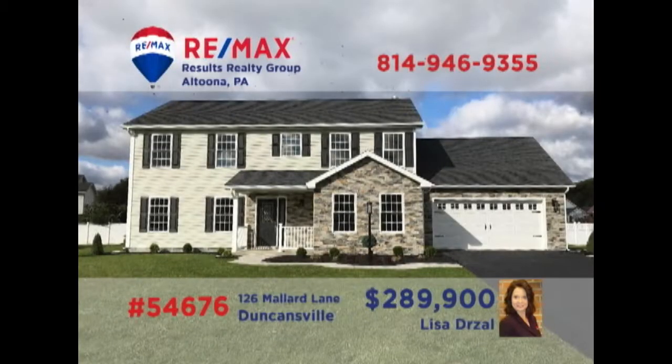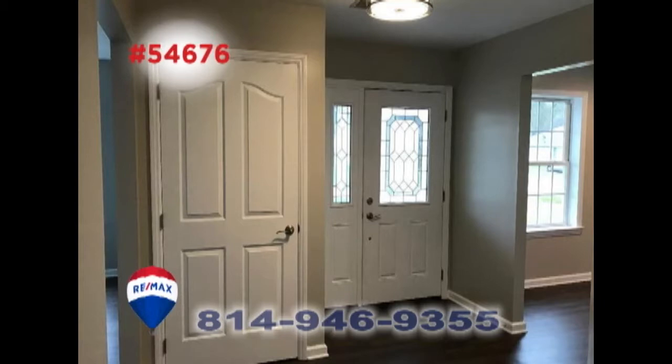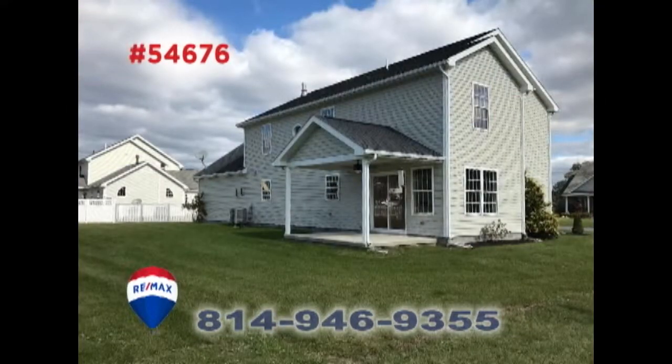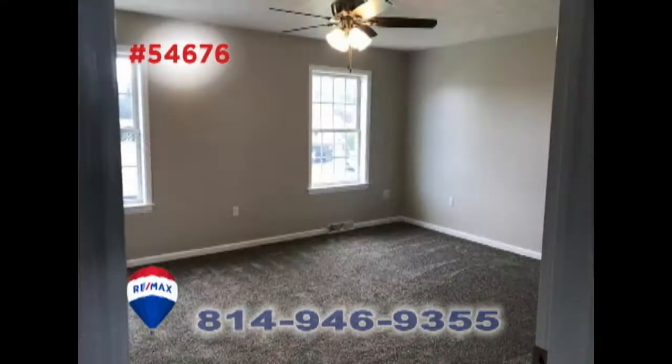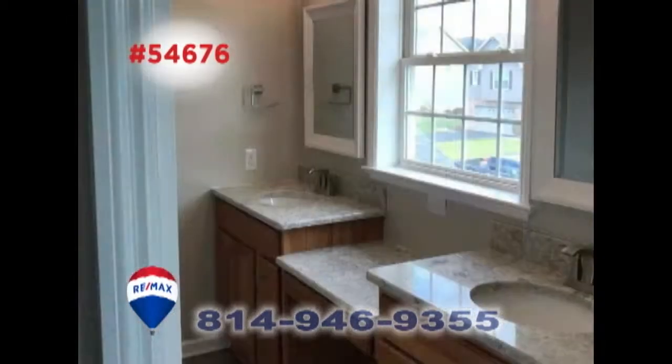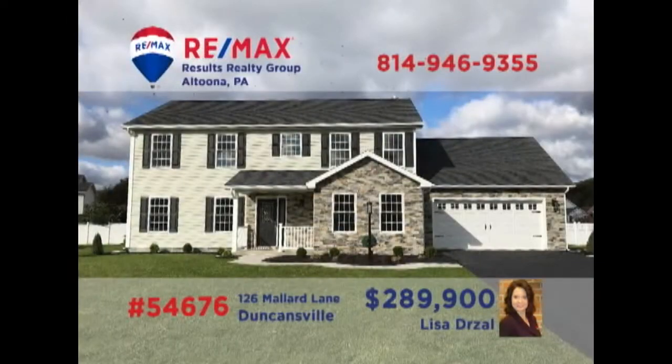Lisa Drossel presents a move-in-ready home with elegant charm in the Spring Cove School District. The luxury vinyl flooring greets you in the foyer and flows freely throughout the main floor of the home, including the sunny kitchen. You'll find a rear-covered patio for fresh air and relaxation, along with four carpeted bedrooms, like this master suite with a walk-in closet, and stylish bathroom. Contact Lisa right away to schedule your exclusive tour.